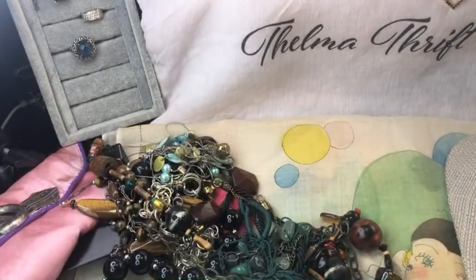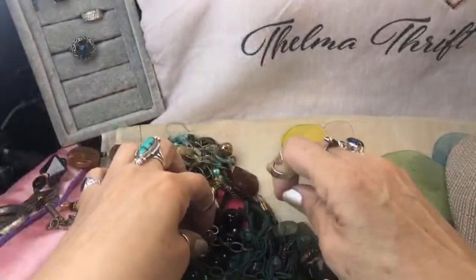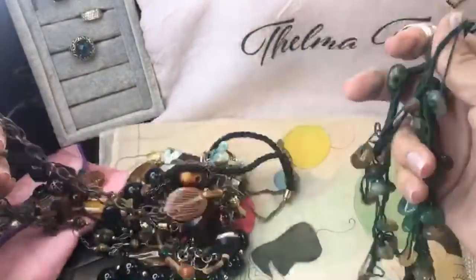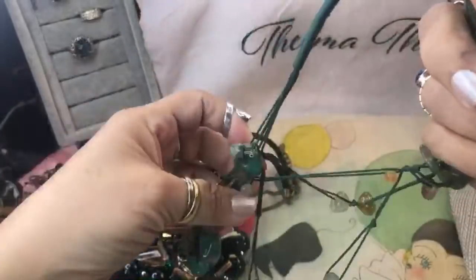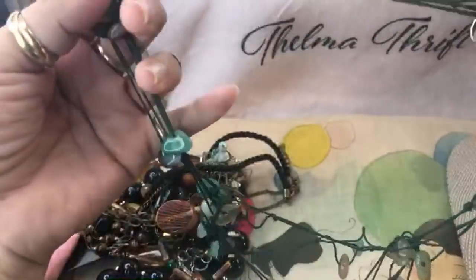Just one of these necklaces is triple that price — that is incredible. I'm definitely going back there and getting more. Look at this one — it's the same as that brown one, but these are green.